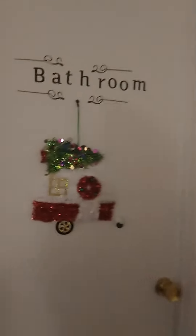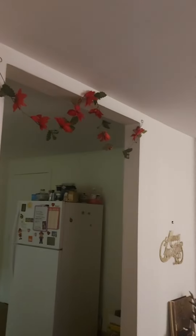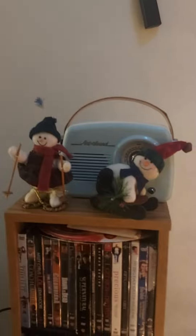This is actually on my bathroom door — it's a little trailer. And I have a little nativity decor. I also put some garland here by the kitchen. And I have these little snow guys that my mom gave me, which I thought was really cute.